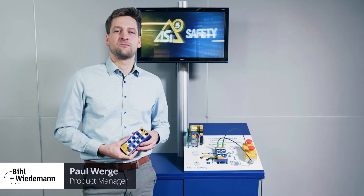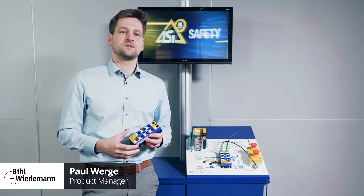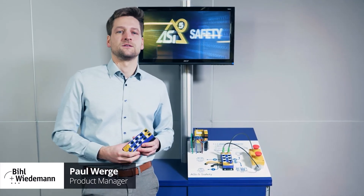Hello, I'm Paul Werge, Product Manager at Bihl & Wiedemann. Our safety solution has been continuously expanded over the past 15 years.